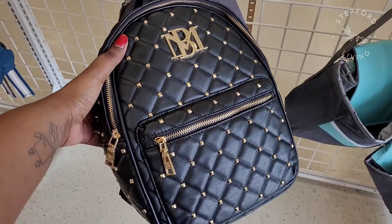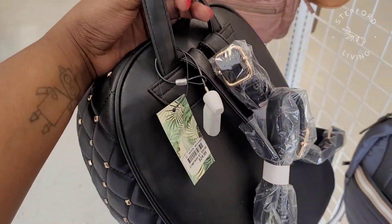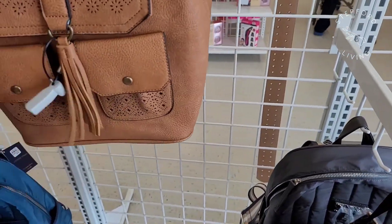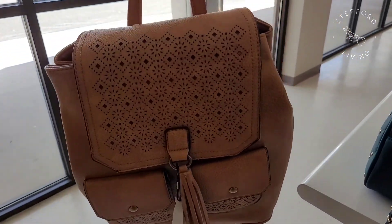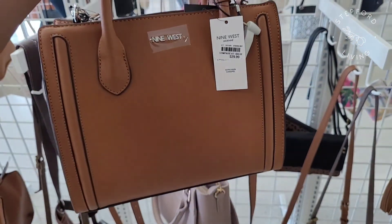This is another backpack and this one was studded. I think it was Nanette Lepore — I don't remember, I don't think it is actually now that I'm looking at it. But this backpack was super cute. I'm not really into backpack styles just because I like to be able to reach my bag when I get to the counter and I don't want to take it all the way off, but I love the eyelets on this one.